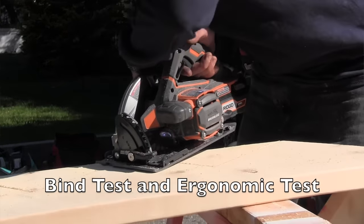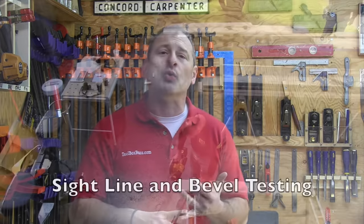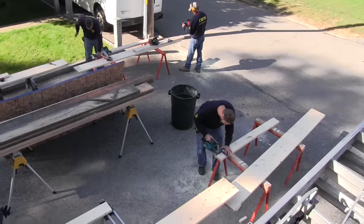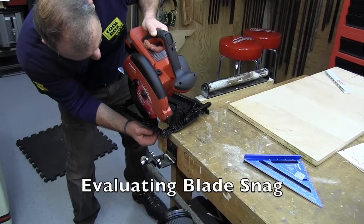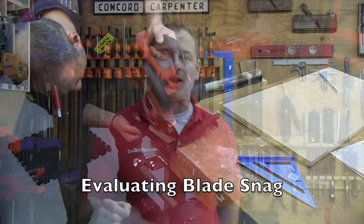Each saw manufacturer gave us their best saw and best battery — best foot forward, what's available right now. We looked at six-and-a-half and seven-and-a-quarter inch blade diameters, 18 to 36 volt batteries, single to double packs, and 3.9 to 9.0 amp hour batteries. For a full list of all nine saws that we looked at, you need to read the article at toolboxbuzz.com.